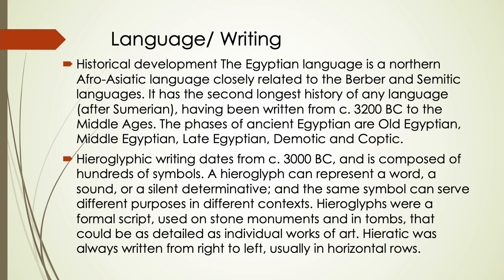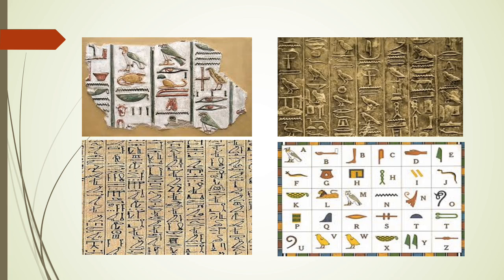Regarding language and writing: the Egyptian language is a northern Afro-Asiatic language closely related to the Berber and Semitic languages. Hieroglyphic writing dates from 3000 BC and is composed of hundreds of symbols. A hieroglyph can represent a word, a sound, or a silent determinative, and the same symbol can serve different purposes in different contexts. Hieroglyphs were used on stone monuments and in tombs and could be as detailed as individual works of art. Hieratic script was always written from right to left, usually in horizontal rows.